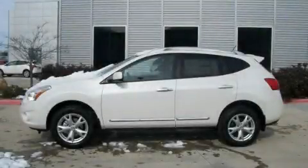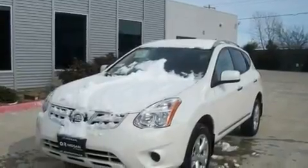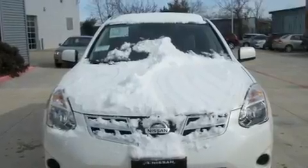This is a brand new 2011 Nissan Rogue, a car-like ride in space like an SUV. It features a 2.5-liter four-cylinder engine and an automatic transmission.